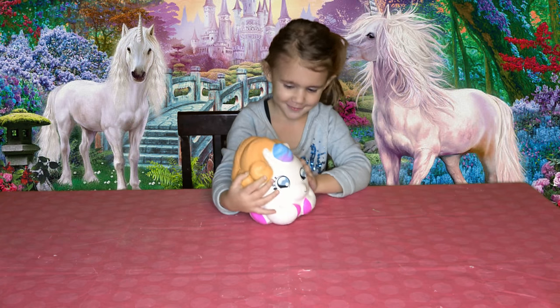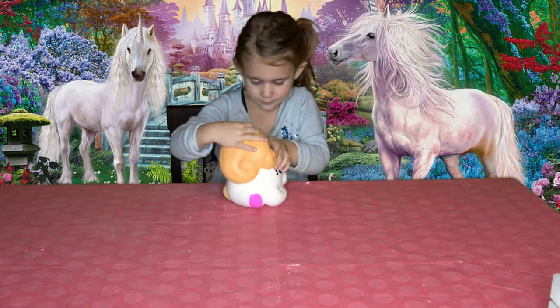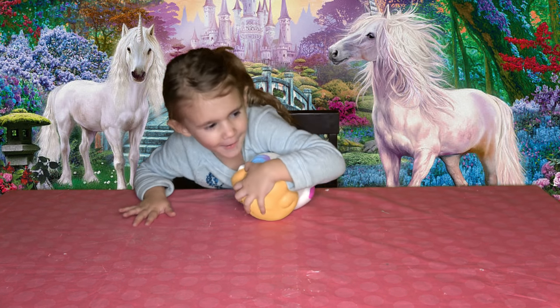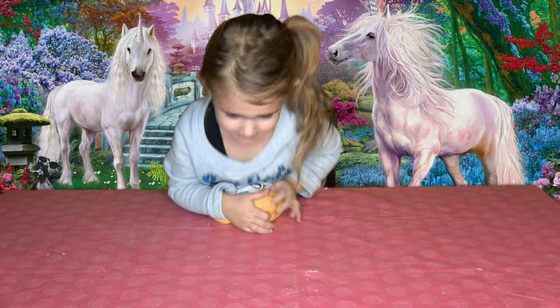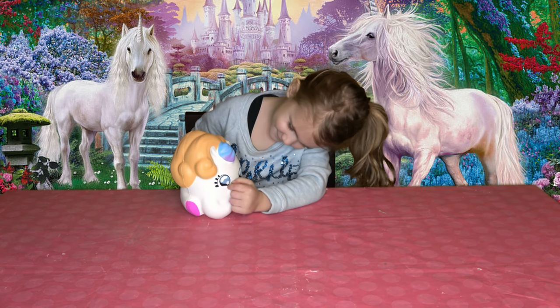It's got a rainbow horn and it's cracked. Can you squish him all the way down? Push on him! These are slow-rise squishies — she's gonna put her whole 42 pounds on there to try to squish him.